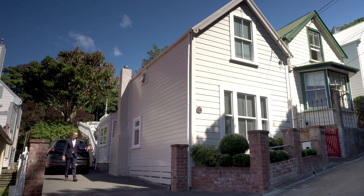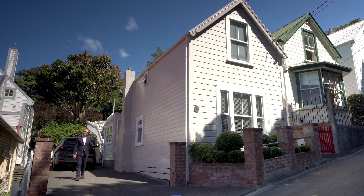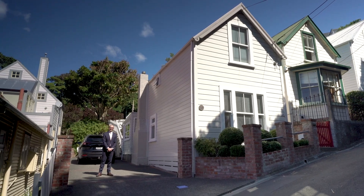This house ticks so many boxes I don't know where to start, but let's start with Thorndon — cute character and some very desirable features. I'm Mike Robbers, this is The Lowdown, come on let's check it out.